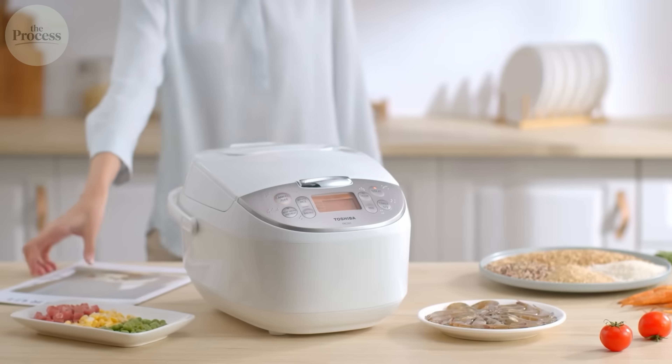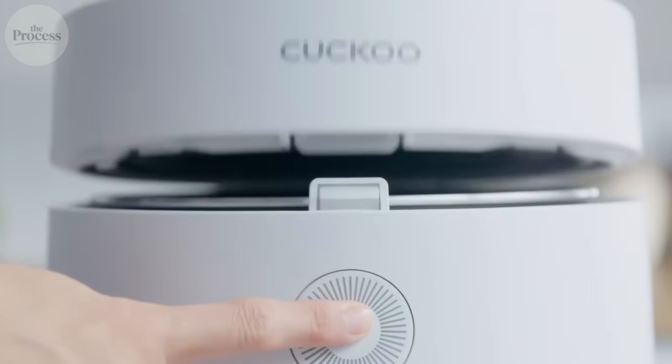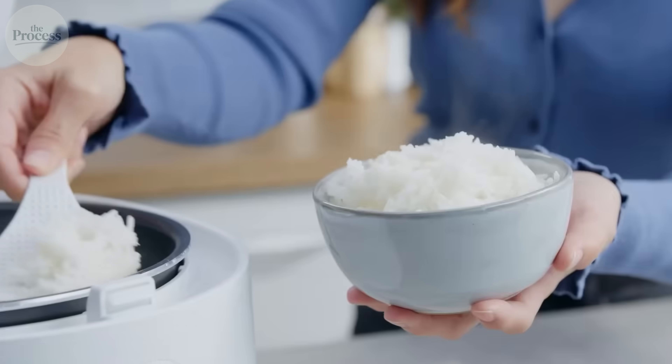No timer. No guesswork. Pure physics sensing the exact moment your rice finishes cooking.